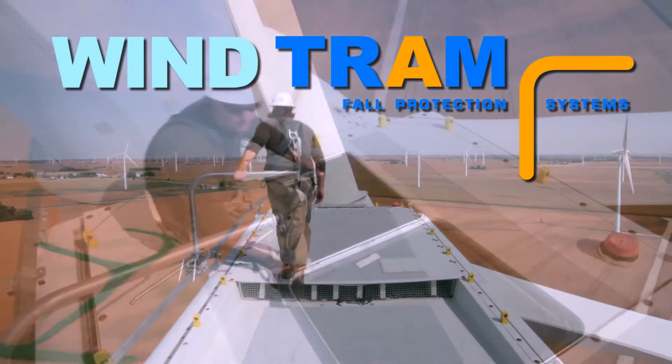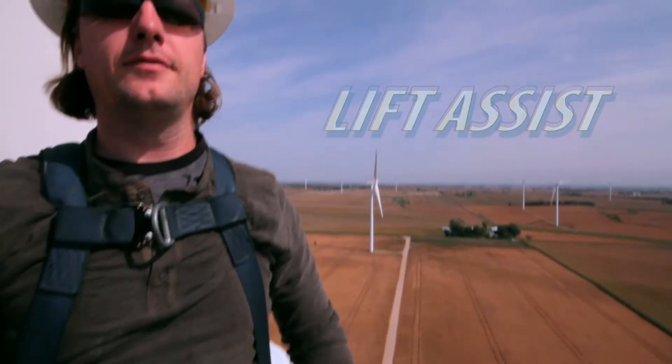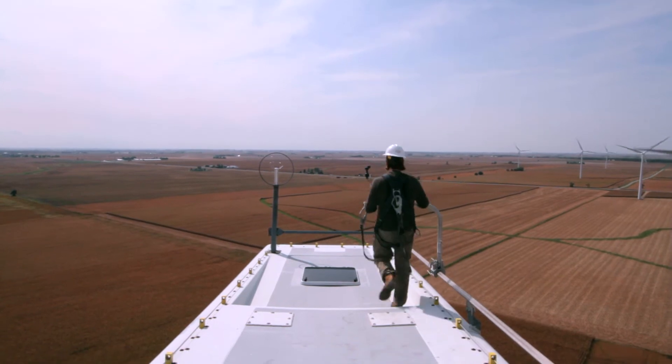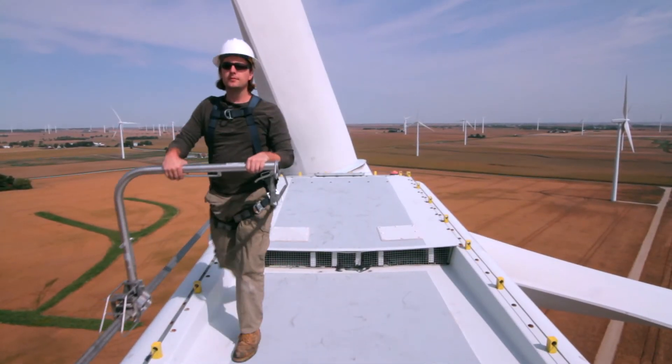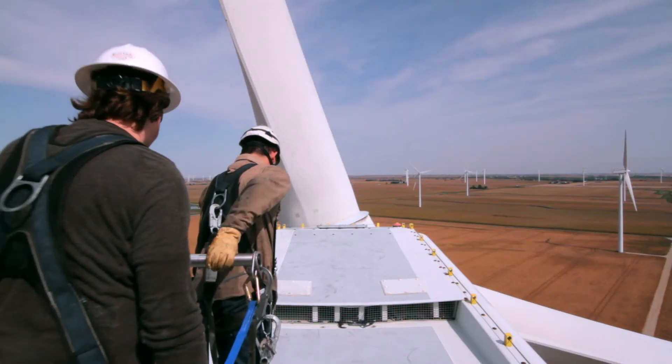The Wind Tram has been designed as a lift assist when accessing the top of the nacelle. The Tram system is a handhold at height. At Standfast, ergonomics are seen as hugely important in keeping workers from unnecessary injuries caused by the very systems they are using. Users appreciate the movability it provides up there — always holding onto something in case of a slip, with another thing to grab onto. It is a very nice product.